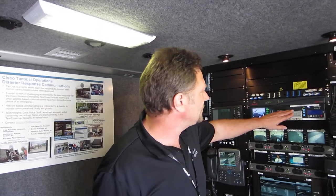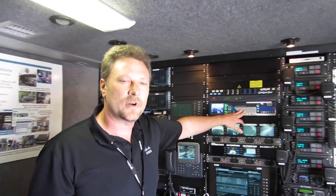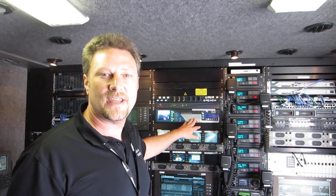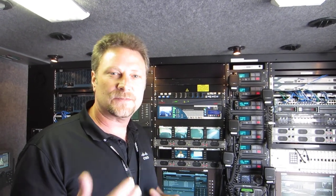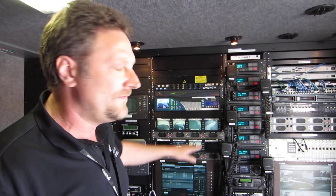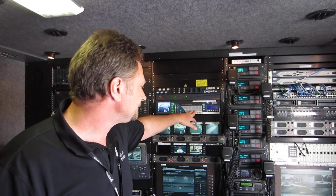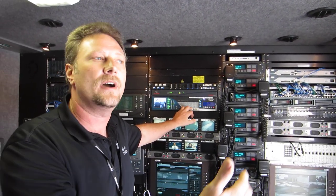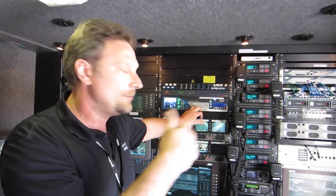As far as video, I've also got a digital media encoder here. That comes from our digital signage products. What that allows me to do is actually stream video over the internet to maybe a specialist or my boss — whoever needs more situational awareness of what's going on around the vehicle or in the vehicle. That would be viewable on the other end by a Windows Media Player. If I had a camcorder and was outside filming an incident, I could bring that footage in and stream that over the internet as well.